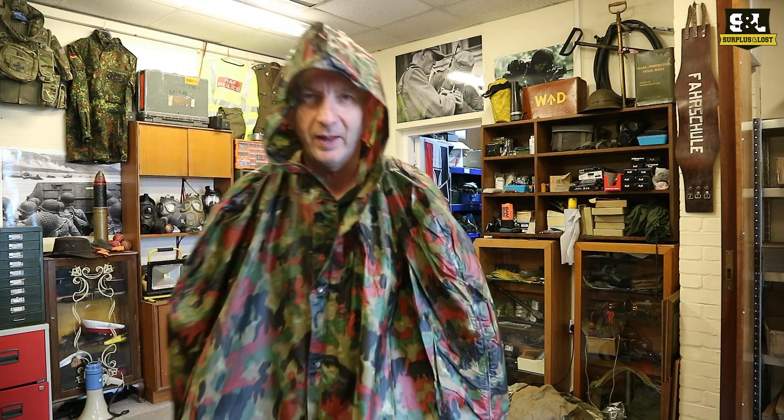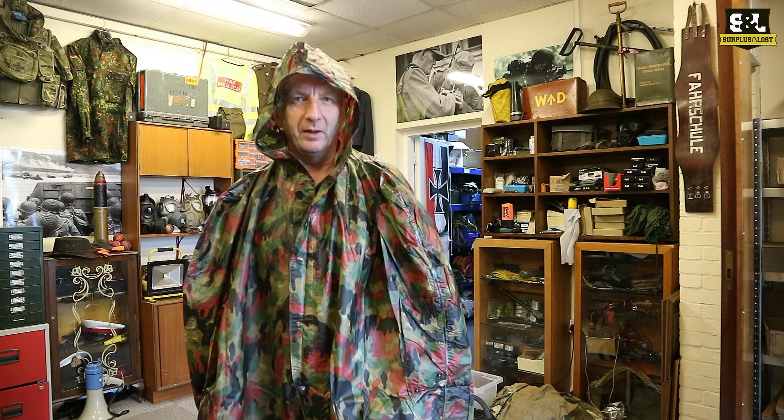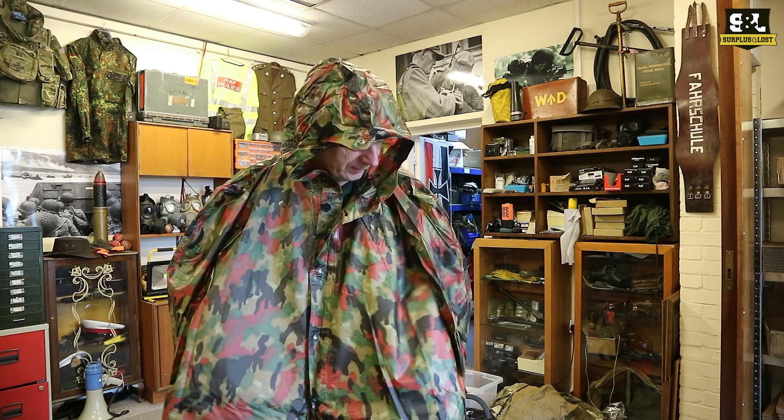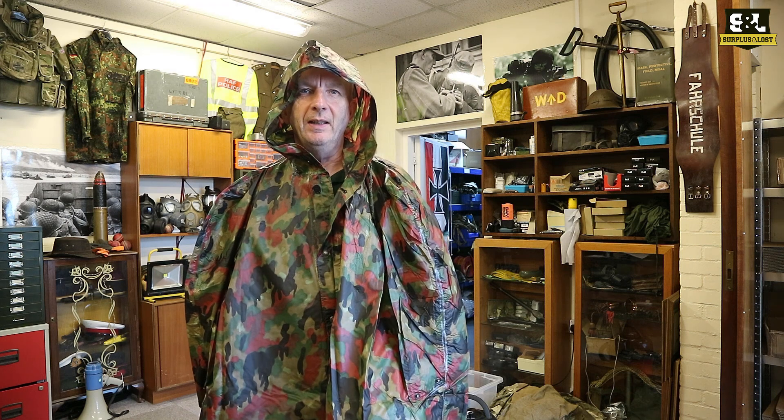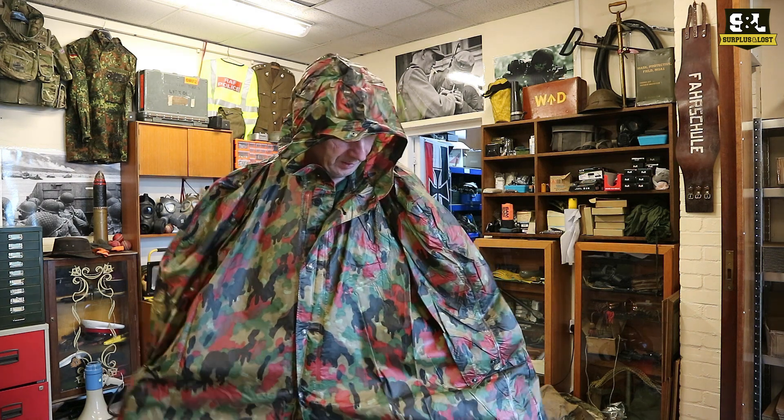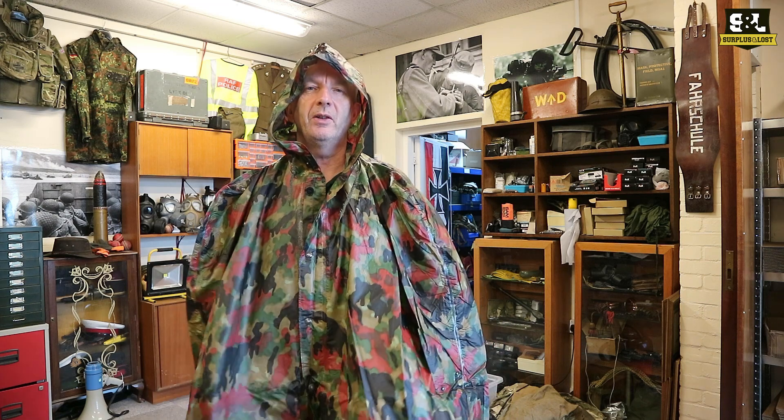They are a great item, we've had them for years and they always sell very well. Just got a new delivery of these back in and what with the inclement weather it's absolutely bucketing down out there now. They're gonna be the perfect thing to take away with you whether you're camping, hiking, bushcrafting, going to a festival, whatever.